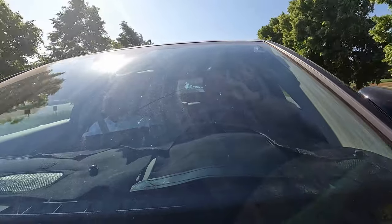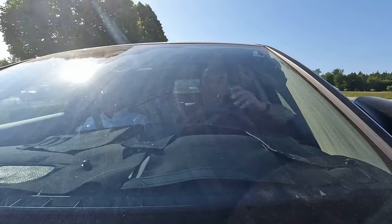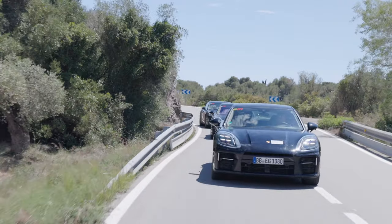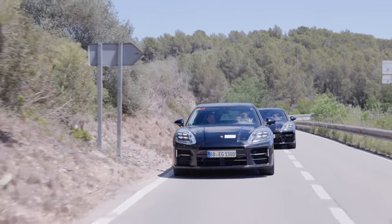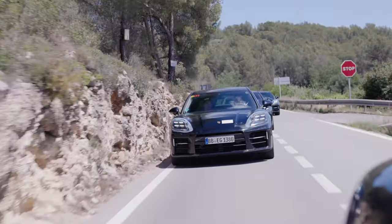Talking about infotainment, it features the newest software versions you already know. There are lots of updates and upgrades for the driver assistance system up to level two, but no details on that yet — though it's a pretty promising drive. And there's a reason to come back in a few weeks when we can show you the full car.